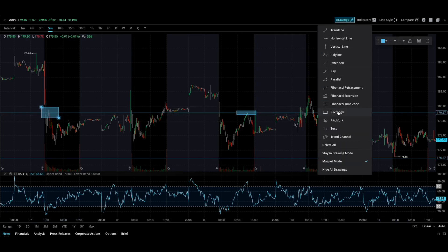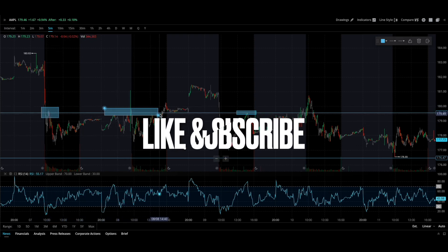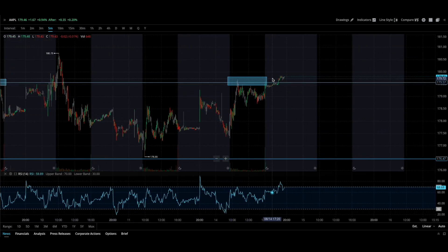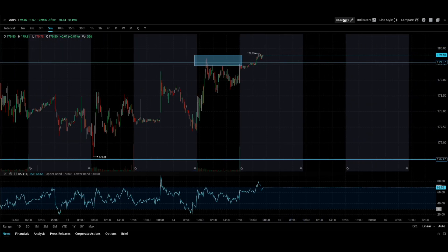Look at this whole area of resistance. On the five-day you had resistance here, resistance in this whole section, resistance here, more resistance here, and now it's starting to break out. If tomorrow we can get a move — let's zoom in a little — if Apple can shoot up and then pull back to this level at 179.6 and then start making a move higher, that's the goal for tomorrow.